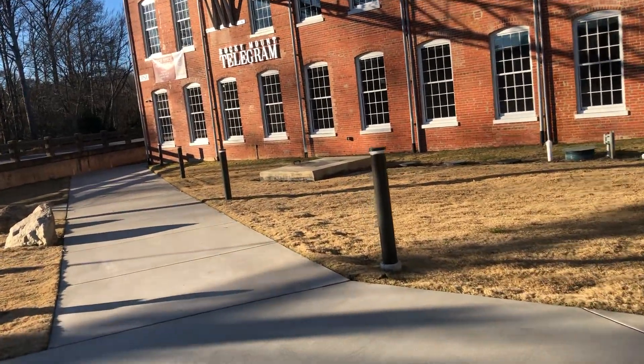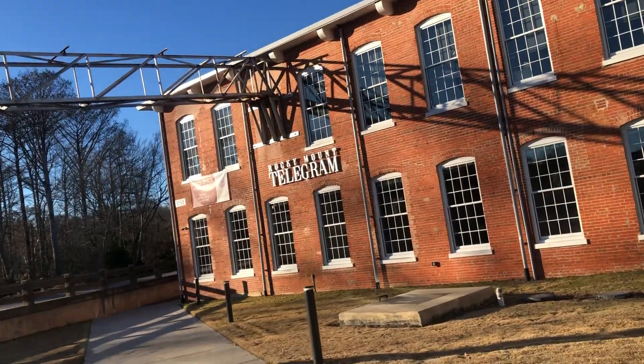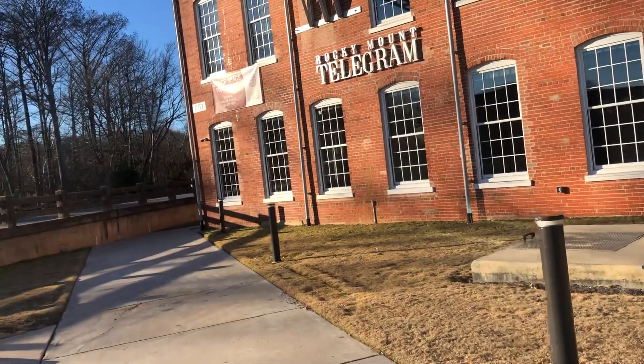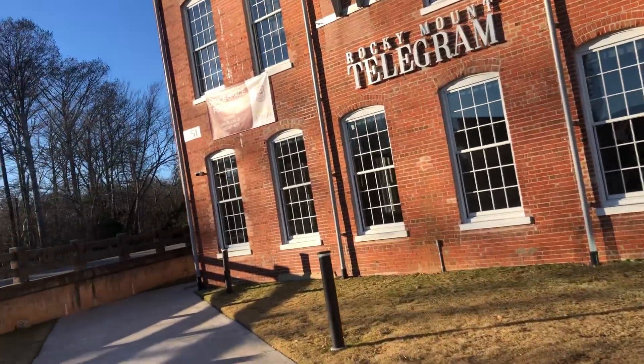And then there's the newspaper here locally — the Rocky Mount newspaper, called the Rocky Mount Telegram. This is where they're headquartered, back here. Not a bad location.